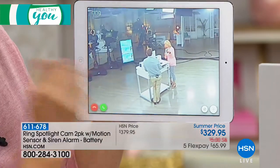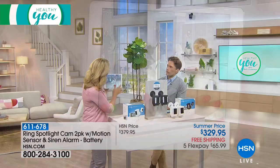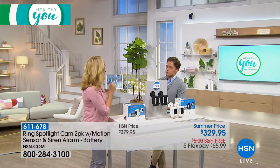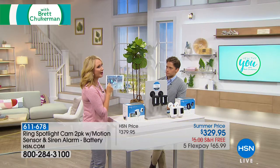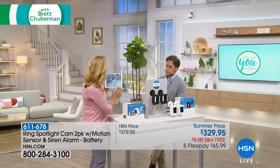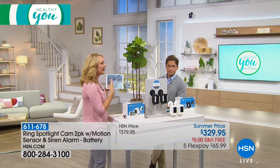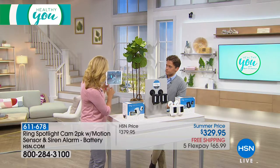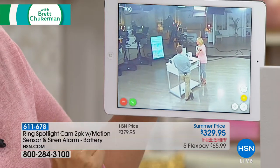Just turn it on — I love this because you feel like anything that happens, you can now respond. You have two-way communication enabled, so you can talk to that person by pushing the green phone button. If you want to stop talking to that person, you end the call — and with that crystal clear 1080p view, you have everything you need to secure your home.